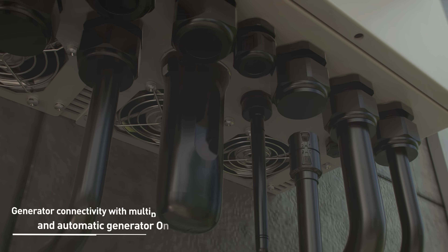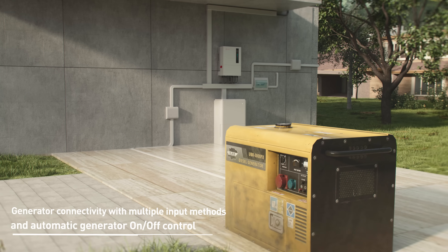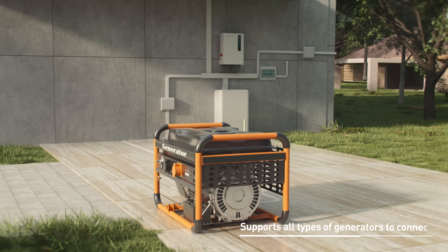This inverter offers generator connectivity capability, allowing the generator to be connected to the inverter to supply the load without changing the existing wiring.